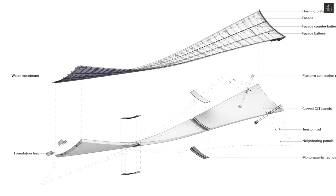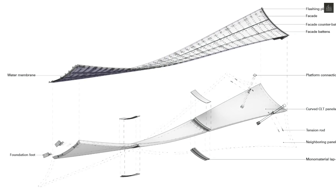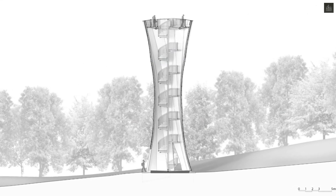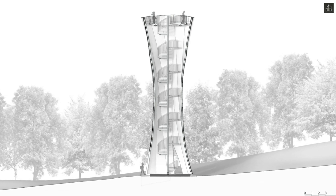The tower's distinctive helical shape, combined with the local curvature of the CLT surfaces, produces a surface-active timber structure capable of withstanding substantial horizontal wind loads.